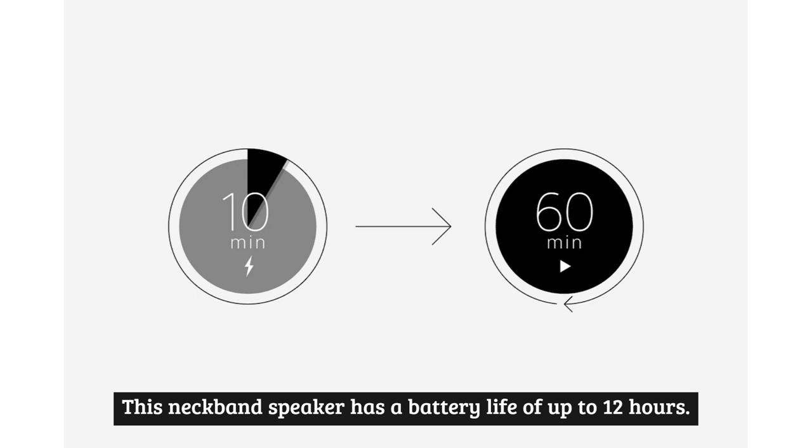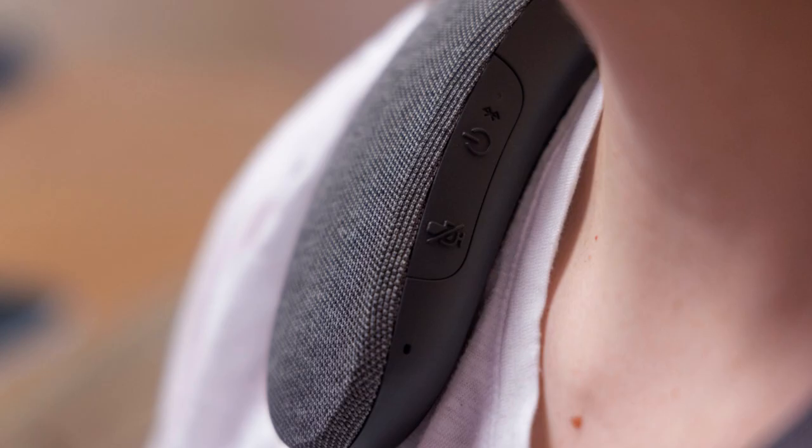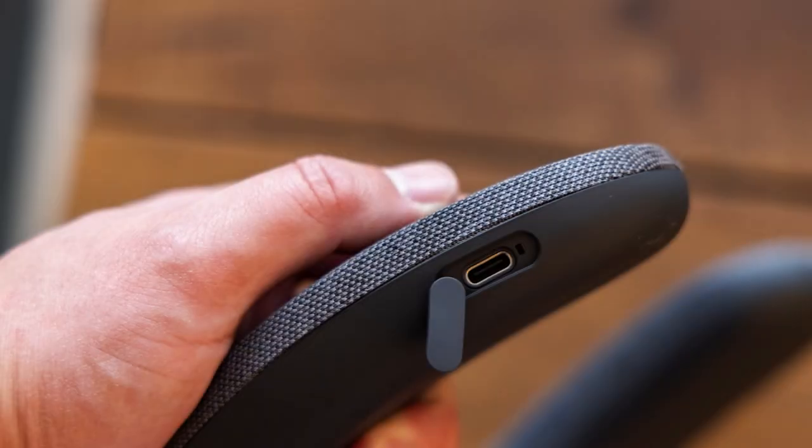This neckband speaker has a battery life of up to 12 hours. However, if you forget to charge it beforehand, you'll benefit from the integrated quick charge function — around 10 minutes of charging provides just under 60 minutes of playback, so half an hour of charging before a movie night can be enough for the entire film.